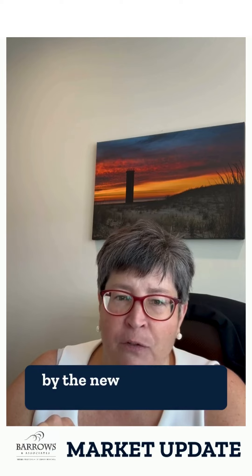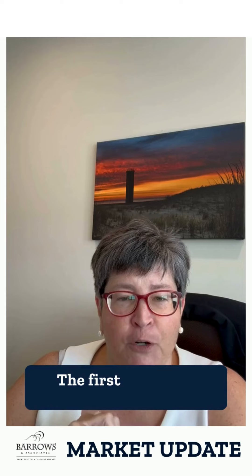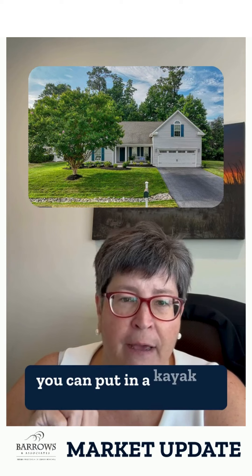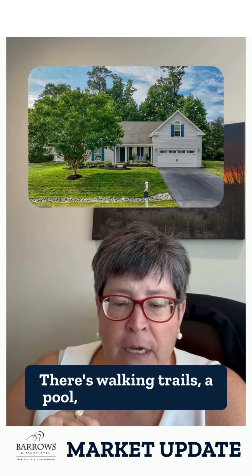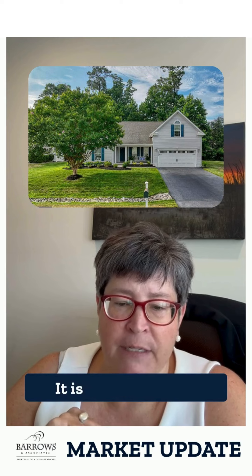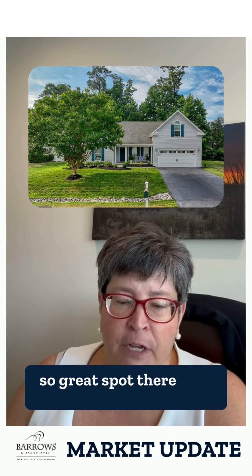I wasn't very inspired by the new listings this week, so I have three standouts for you. The first is a four-bedroom, three-bath home in a Creekside community where you can put in a kayak or stand-up paddleboard. There are walking trails, a pool, tennis, and pickleball. That home is in Lewes at $599,000, and it is on a cul-de-sac, so a great spot with some privacy.